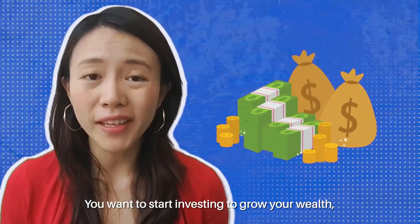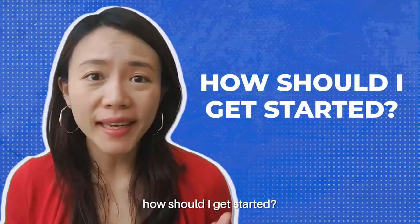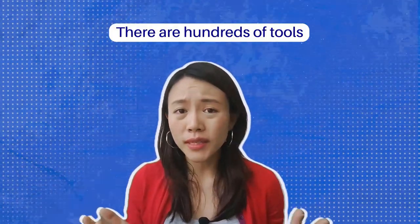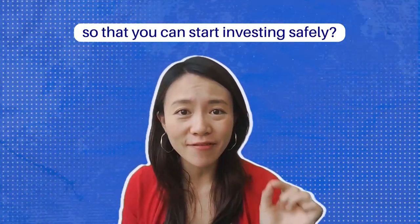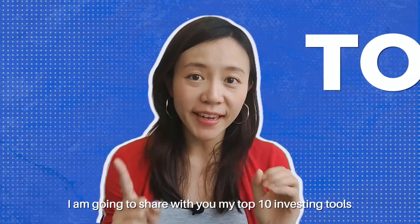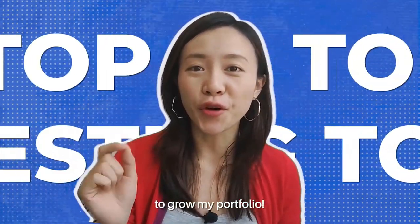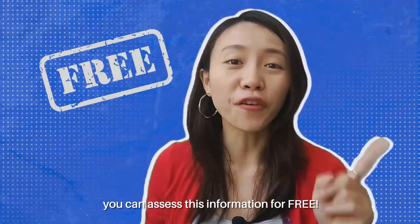You want to start investing to grow your wealth in order to beat this crazy inflation. But you must be thinking, how should I get started? There are hundreds of tools and brokerage platforms out there. Which one should you choose so that you can start investing safely? That's why in this video, I'm going to share with you my top 10 investing tools that I have been using for years to grow my portfolio. And the best part is, you can access all this information for free.